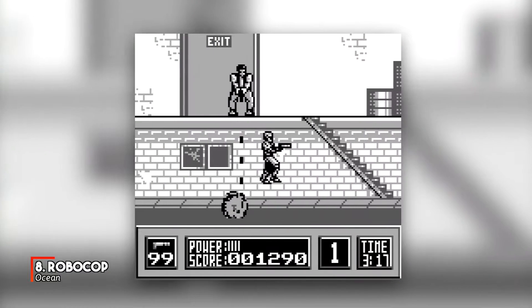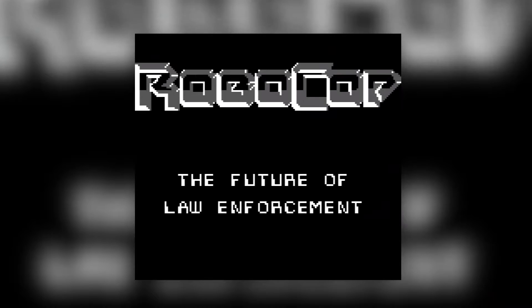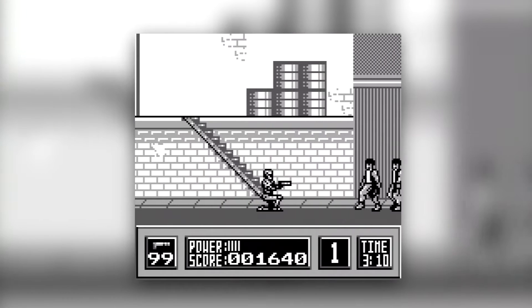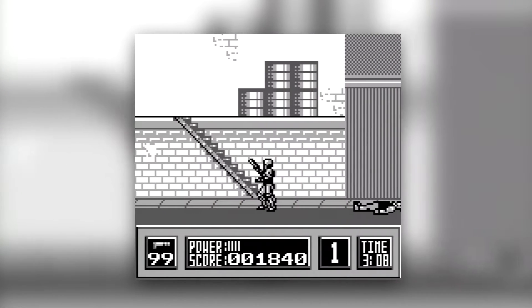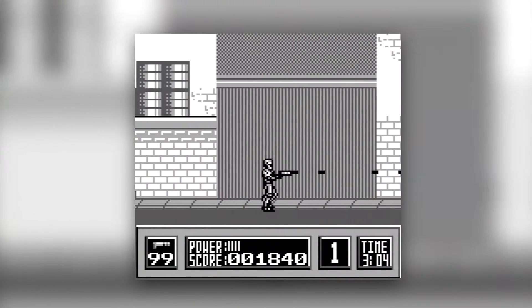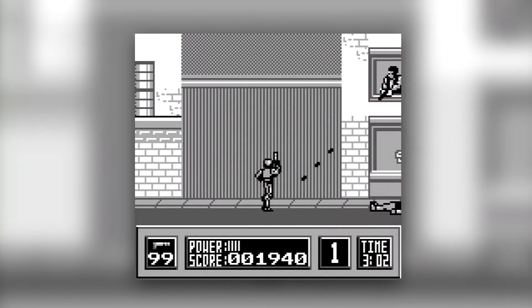I'd buy that for a dollar — actually, probably for quite a bit more. It's Robocop for the Game Boy. This game was okay for the time, but its real lasting legacy was its title screen music, which found itself in a British washing machine commercial. I kid you not. Seriously, look it up. Totally true. Honest.